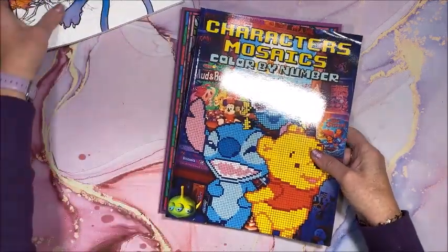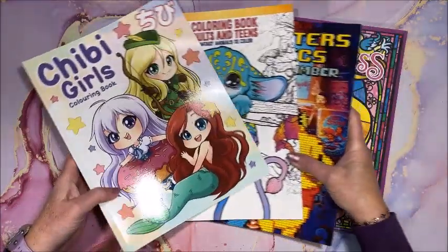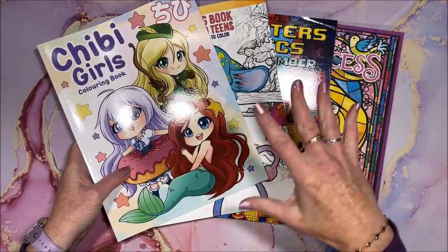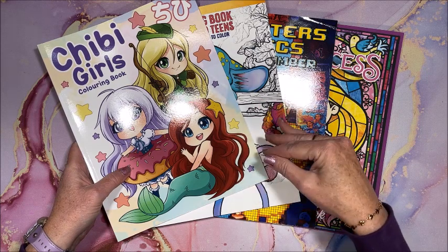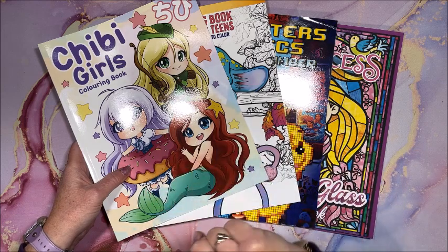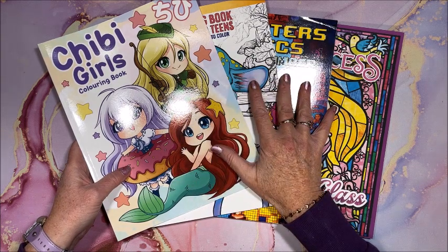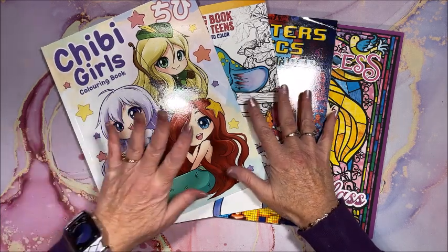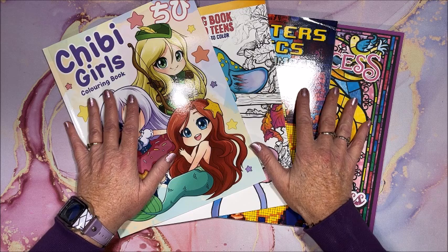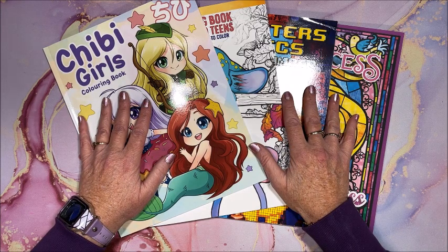So there you have it — we have Disney Princess Stained Glass, Characters in Mosaics Color by Number, the Cute Coloring Book Adorable Fantasy Animals, and Chibi Girls. As usual, I always leave links to the books down in the description below. If you click that little down arrow in the description it'll open up and have all kinds of information including links to anything I show in my videos. Thank you so much for watching — I hope you enjoyed the flip throughs of these four books from Amazon! If you did, please hit that thumbs up button, subscribe if you're new to my channel, and as always, happy coloring, bye guys!